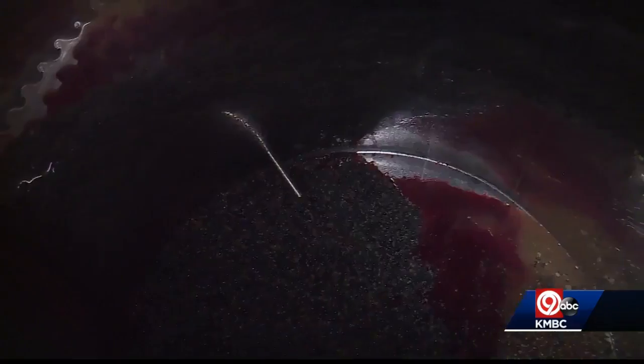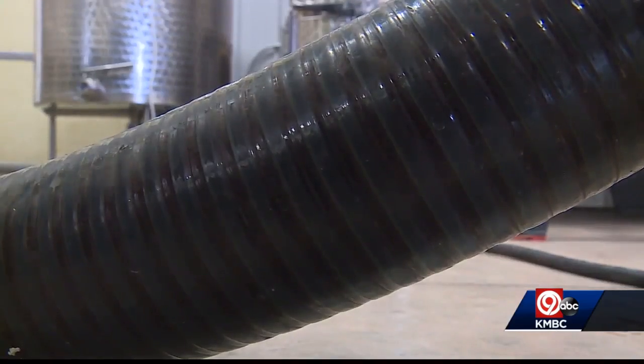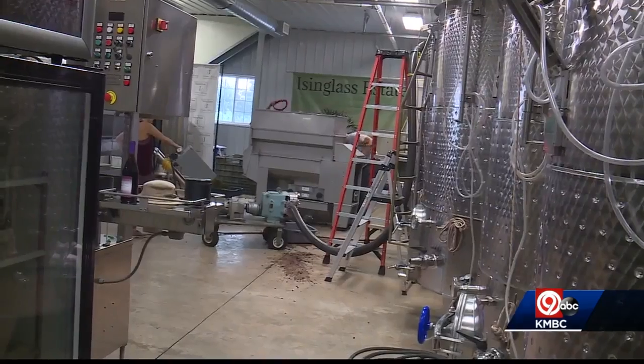A red grape goes in the de-stemmer and straight into a tank. If it's a white grape, it goes in the de-stemmer, straight into the press, and then the press puts it into a tank.